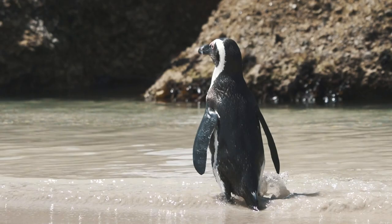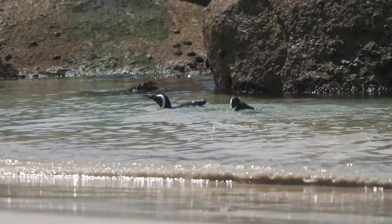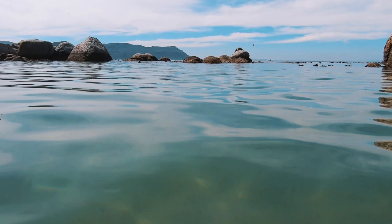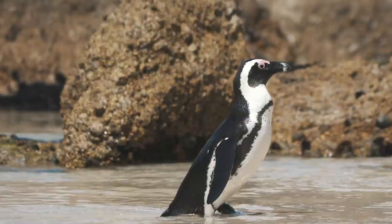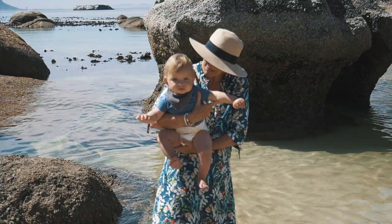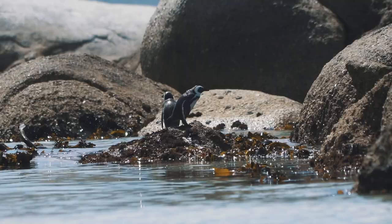Boulders Beach is a beautiful stretch of white sand and turquoise waters, with small little coves hidden amongst large granite boulders. Because it falls under the Table Mountain National Park's marine protected area, the beach is always safe and clean and crowds are limited. There is a small entrance fee required to enter the beach, but with the African penguin population under threat, this fee goes towards conservation efforts to protect them.